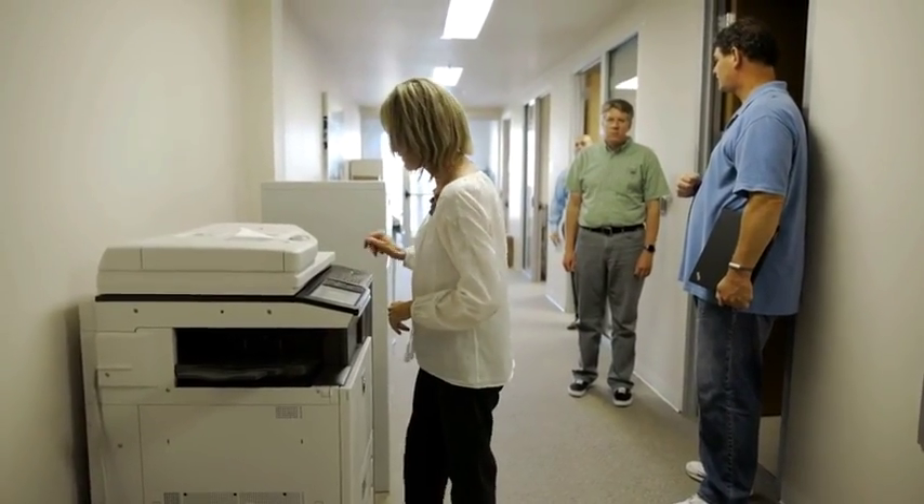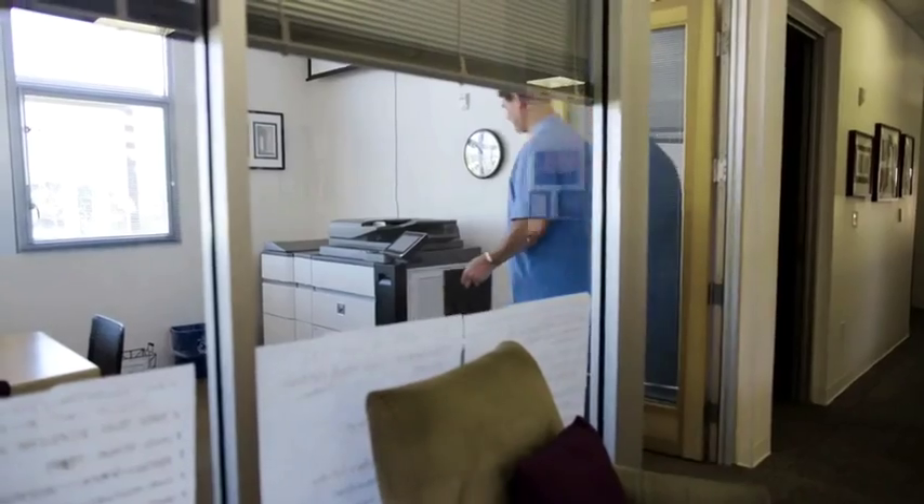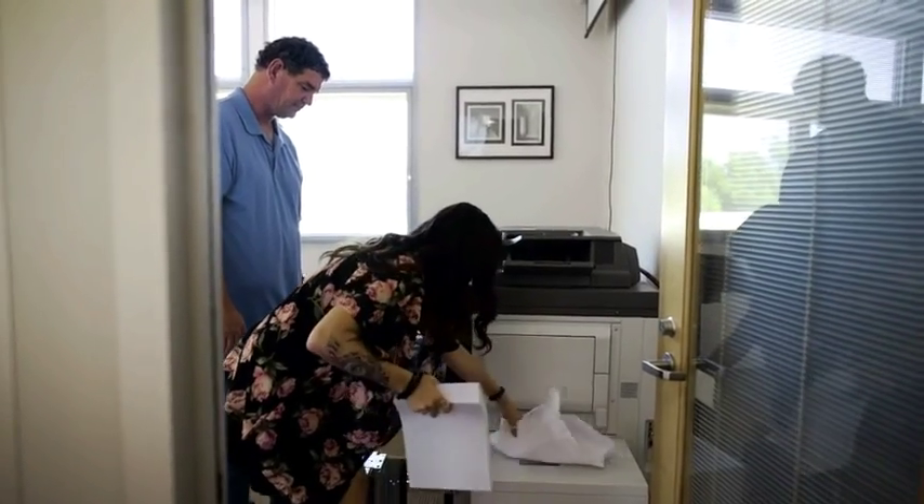Before Sharp was here, printing in large quantities would be a major issue. Thank goodness we went with Sharp and upgraded the whole campus. It's not uncommon to look at our copiers and have well over a million copies, and they're still going strong. That has solved so much for us.